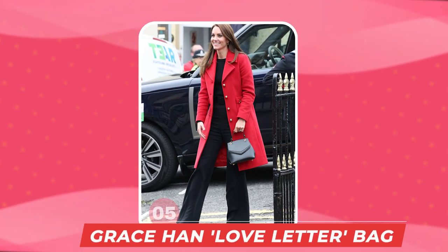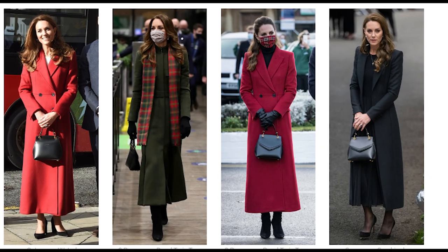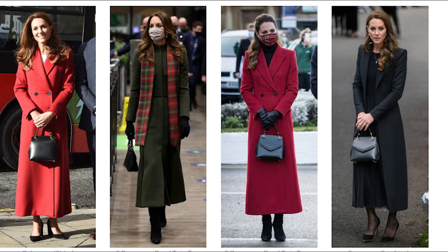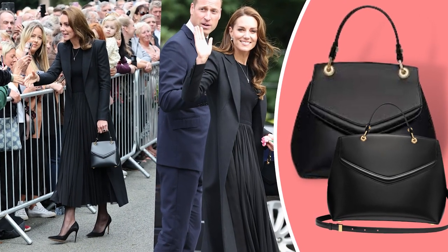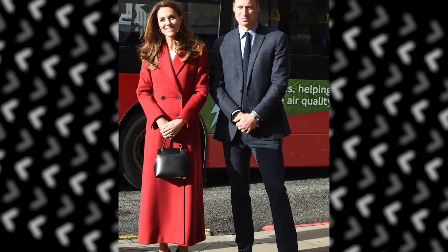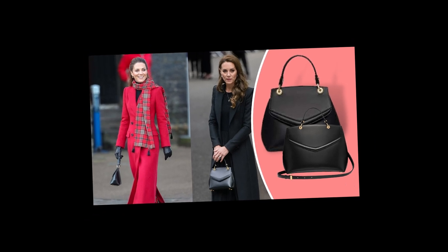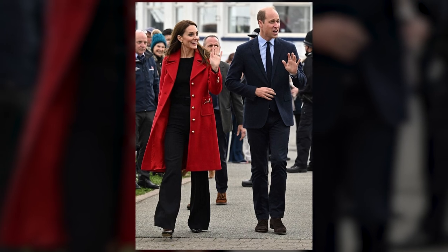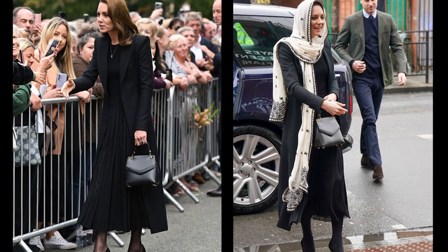Number 5: The Grace Han Love Letter Small Top Handle Bag in Black. It is quite rare for someone like Kate Middleton to wear an item six times, so this is definitely one of her favorites. The bag costs $255 and its envelope closure is reminiscent of love letters. She has paired the bag with dark-colored outfits, as seen in Wales in September 2022 and at Hayes Muslim Centre in March 2023.